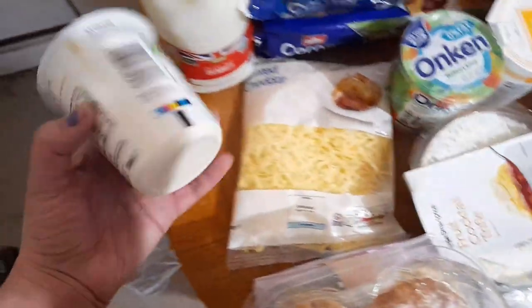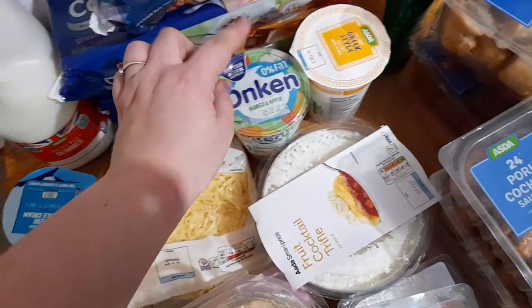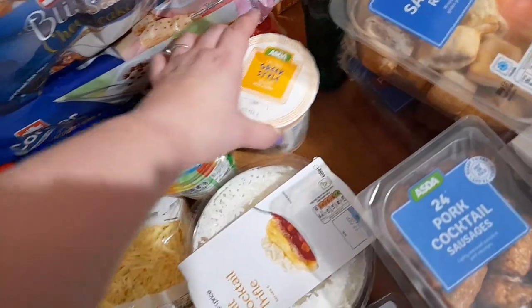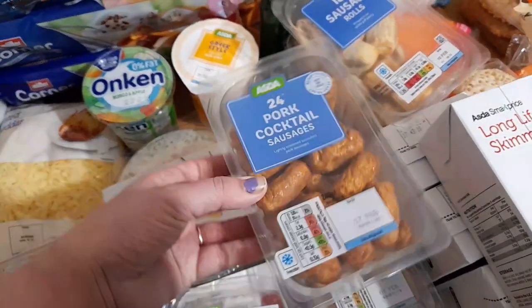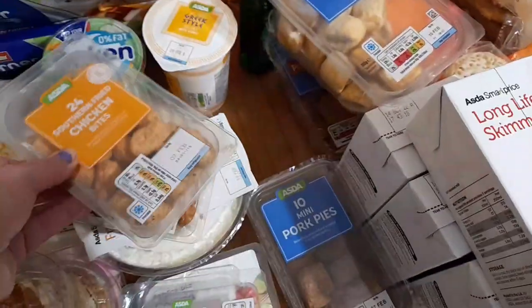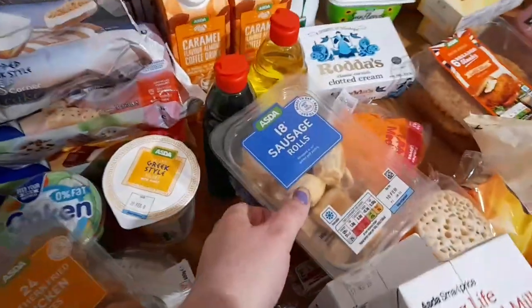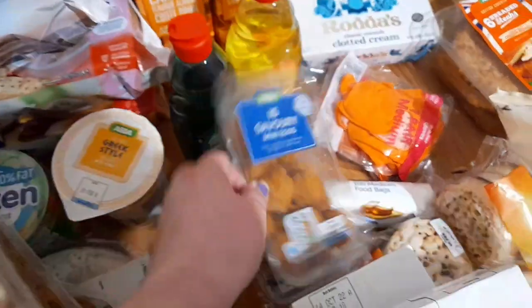Some grated cheese, some double cream, skimmed milk for myself, mango and apple yoghurt and Greek style yoghurt with honey. Snacky wise we've got some sausages, southern fried chicken bites and pork pies, sausage rolls, savoury eggs and pork and piccalilli.